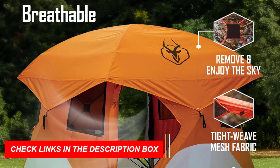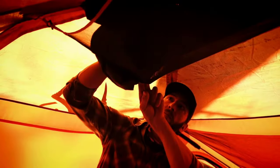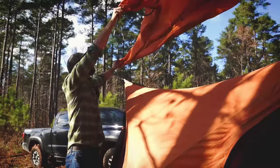Perfect for camping or beach trips, the Gazelle T4 combines durability and convenience, making it one of the best instant tents of 2024. Experience outdoor comfort and reliability with this exceptional pop-up tent.